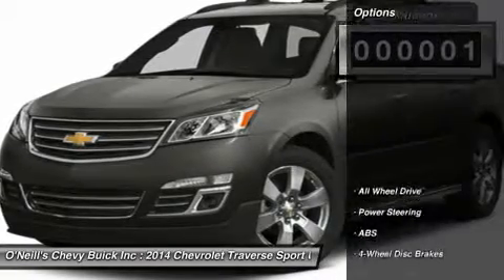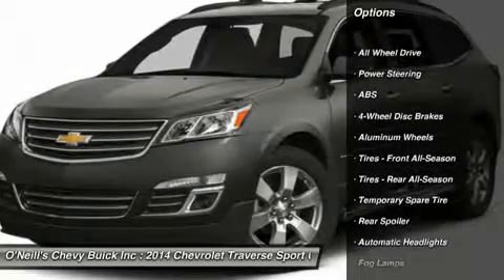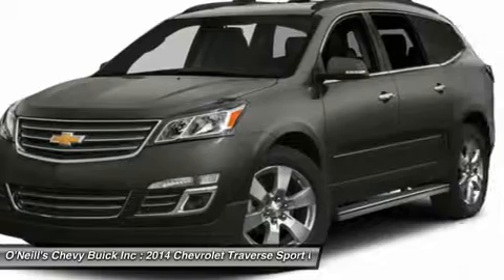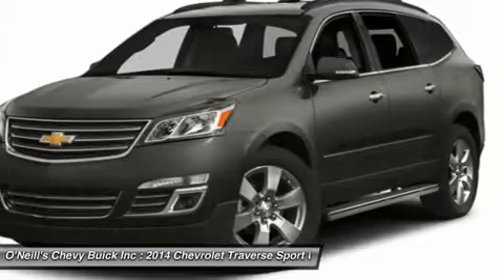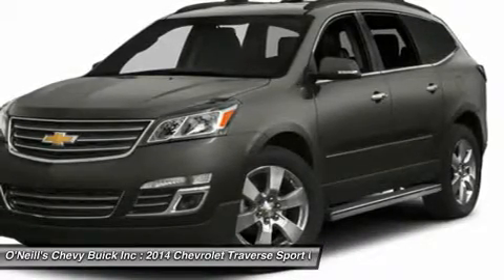For 2014, the Traverse adds twin USB ports for second-row passengers to keep electronic devices powered up. Plus, forward collision alert and lane departure warning are added to its roster of safety features. The Traverse also features the MyLink infotainment system and the industry's first front-center airbag.